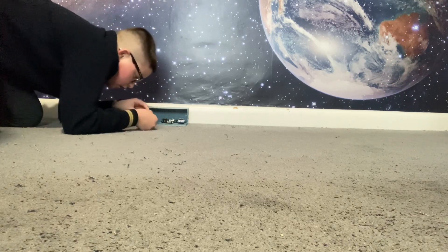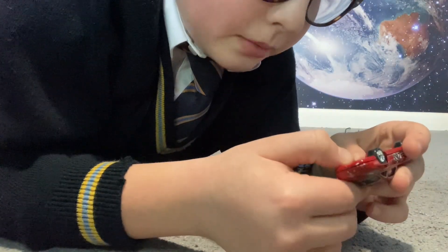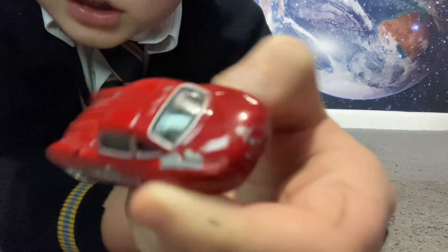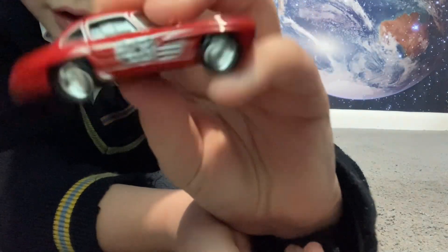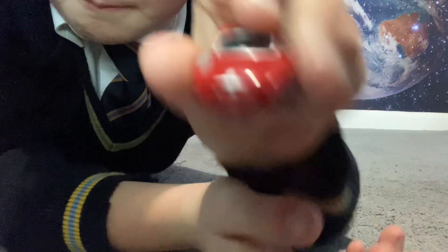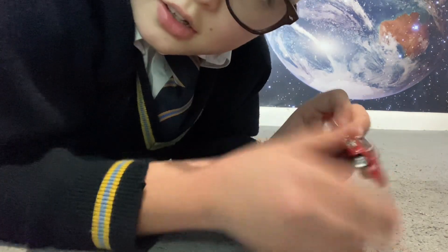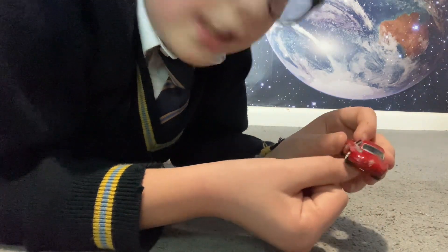Next up is a Mercedes-Benz 300SL. Quite old, as you can imagine — there's quite a bit of rust on the back. It's got number 263 on it, so it's a racing car with vents on it again, a roll cage, and the engine at the front. There's a boot inside at the back — you can see the little latch to open the boot.